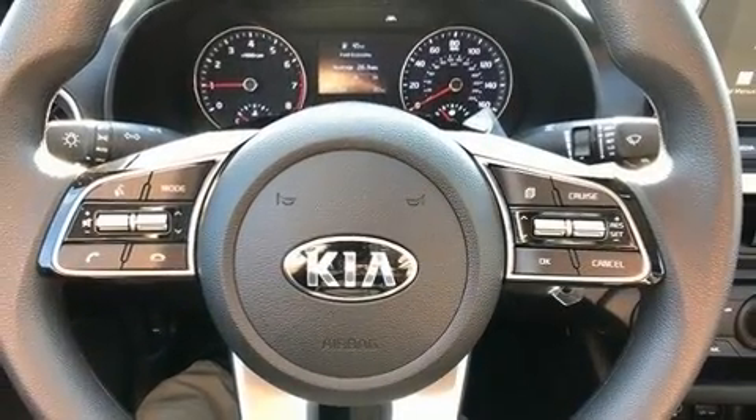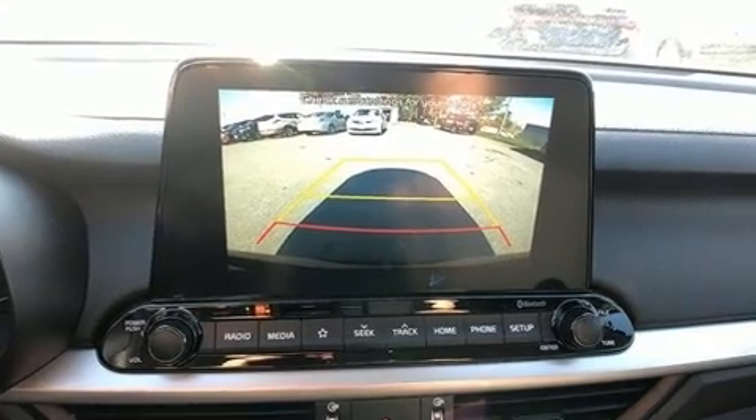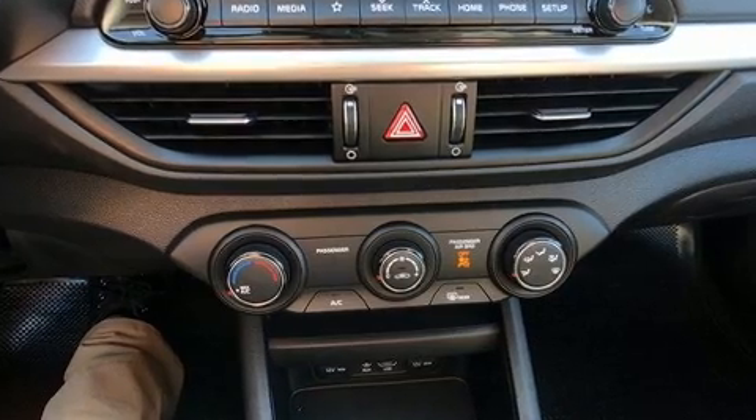Kia prioritized fit and finish as evidenced by variably intermittent wipers, a trip computer, lane departure warning, remote keyless entry, and more.